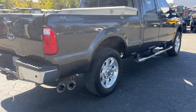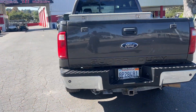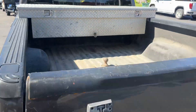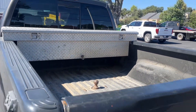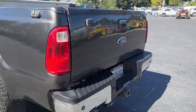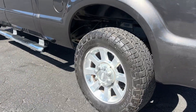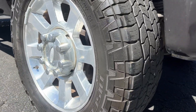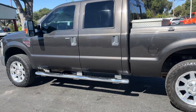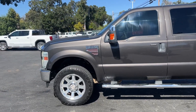Tires are probably 30-40%, they got some meat left. I'll get a close-up here in a minute. I'll show you the back there. It's got some dings in the tailgate, scratches here and there, but overall she looks pretty good. Tread you can see, 30%, maybe 35, something like that. She's a good-looking rig for sure.